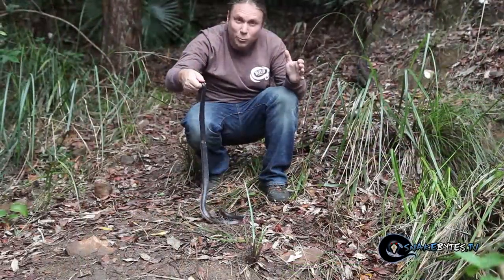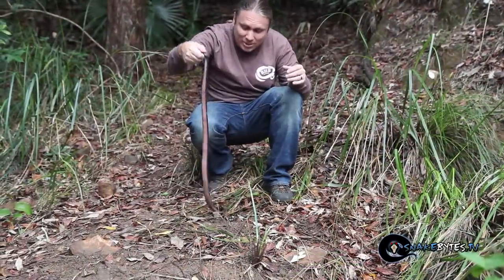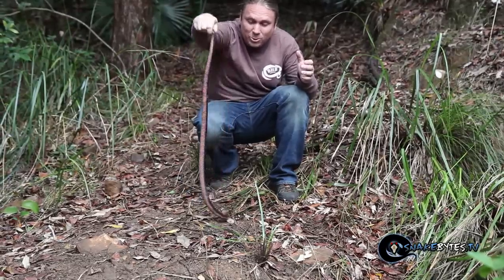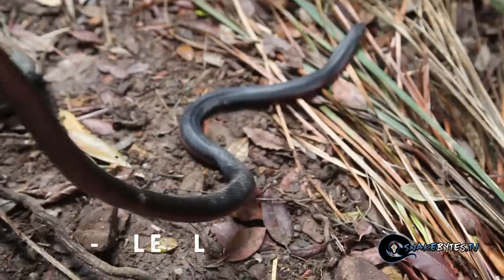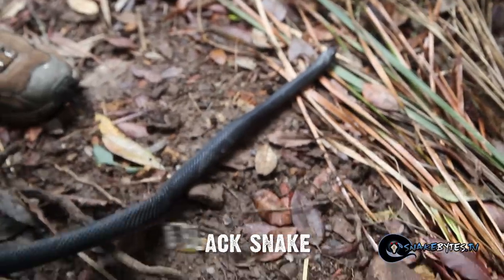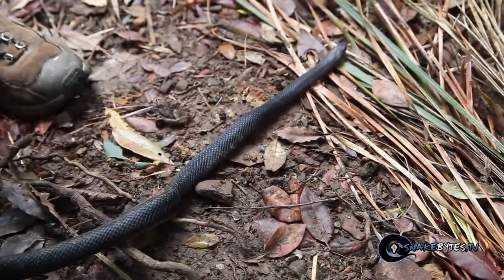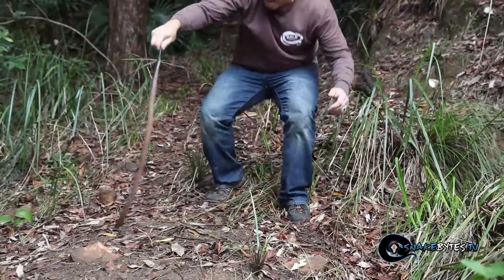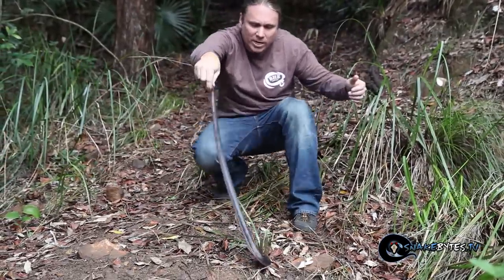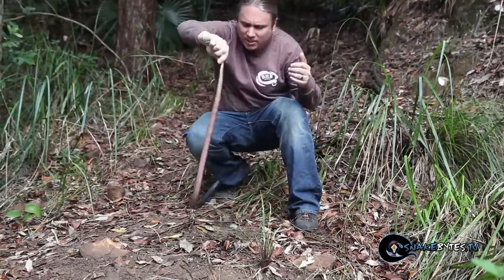What we have here is a red-bellied black snake. These guys are an elapid, and although they're not a deadly elapid, you certainly don't want to get bitten by one. They have a myotoxin, which means it's going to be a really painful bite with some necrosis, but from an elapid standpoint they're one of the easier animals to handle and aren't nearly as aggressive as, say, a taipan.